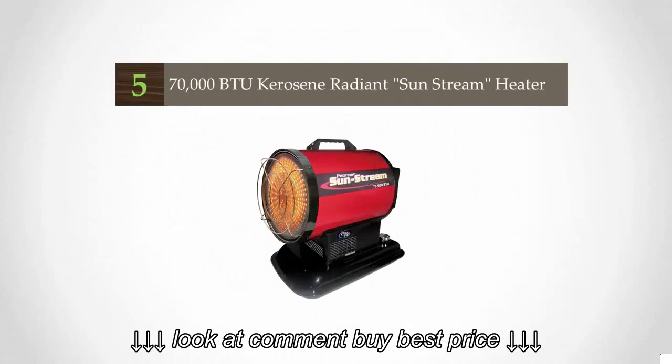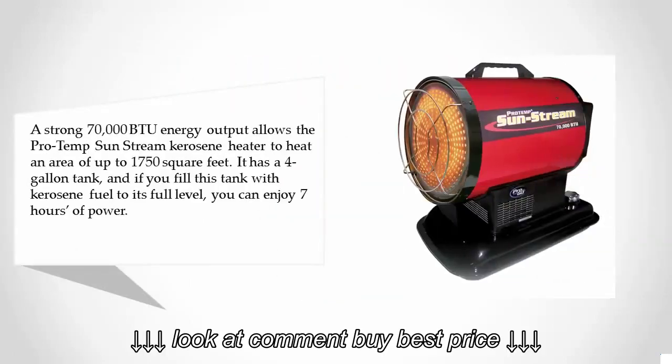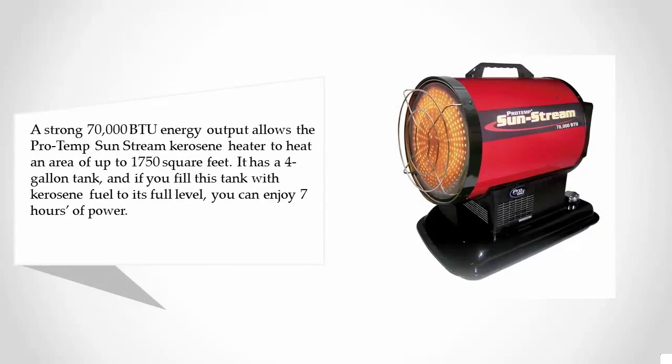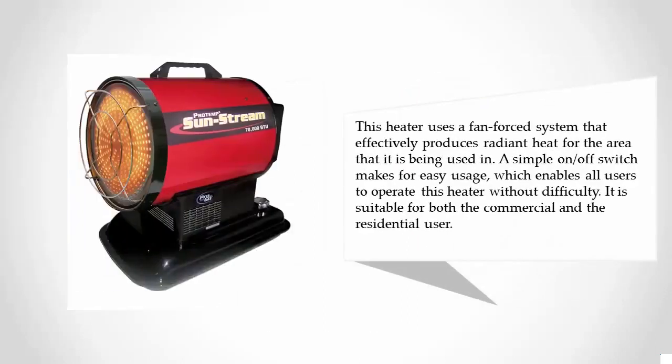Starting our list at number five, a strong 70,000 British Thermal Units energy output allows the Pro Temp Sun Stream kerosene heater to heat an area of up to 1,750 square feet. It has a four-gallon tank, and if you fill it to its full level, you can enjoy seven hours of power.